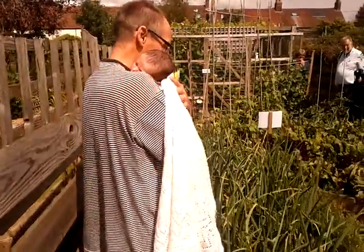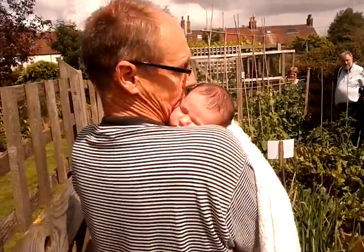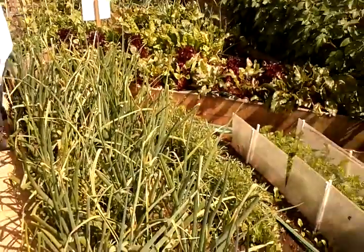Yeah. And Jim, you're not being mysterious, are you? That is actually a baby on your shoulder. This is my lovely little granddaughter, Lyra. There she is. Okay, so this little section here, as you can see, has the raised vegetable beds.